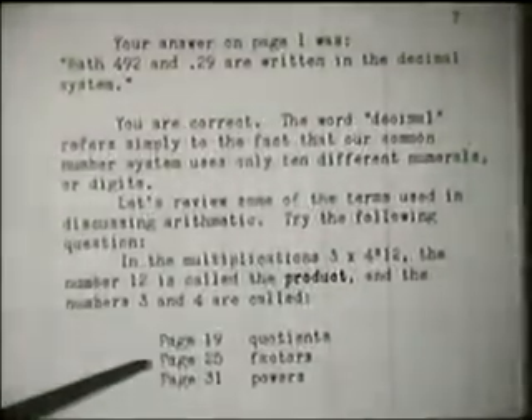He now chooses the correct answer and turns to page 7. On page 7, after some further reading, he is again asked a question, and again, the page to which he next proceeds will depend on which answer he selects.